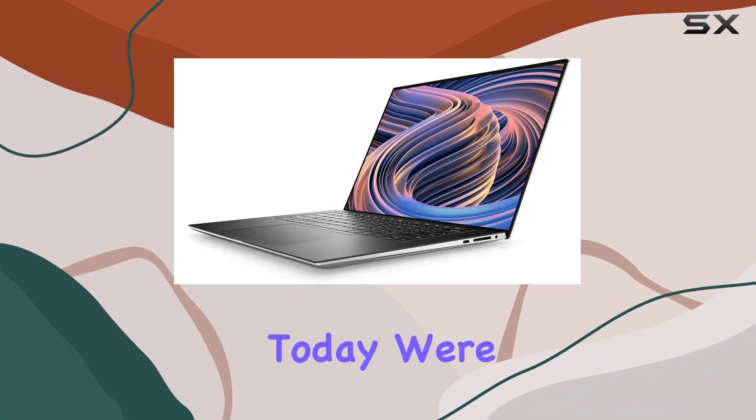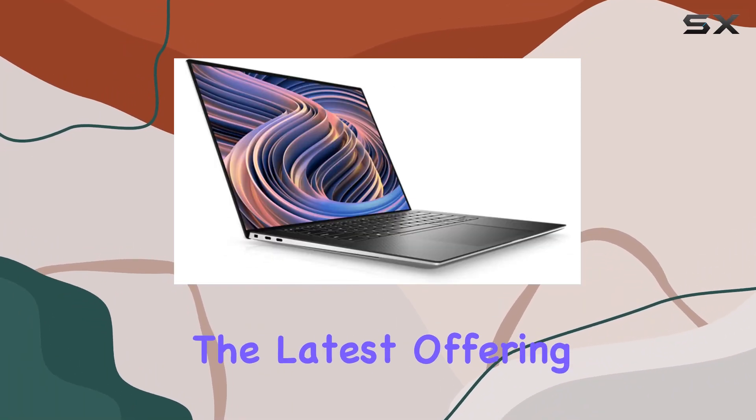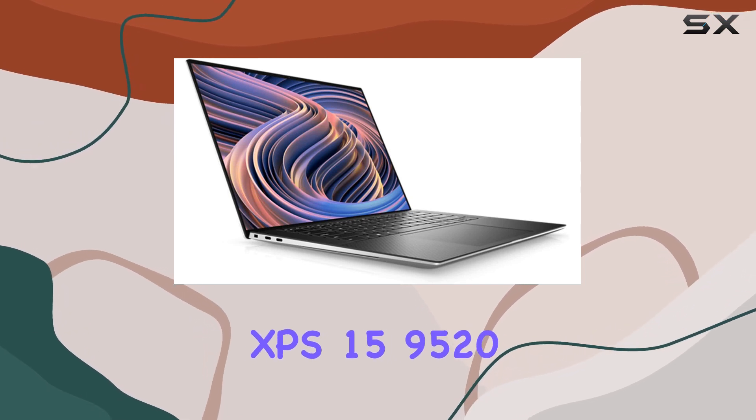Welcome, tech enthusiasts. Today we're diving into the latest offering from Dell, the XPS 15 9520 laptop.